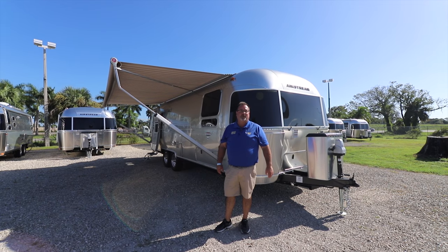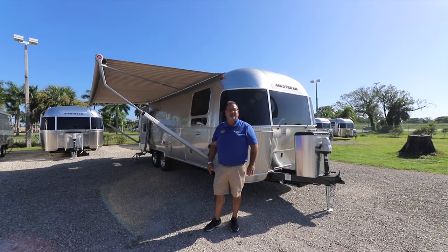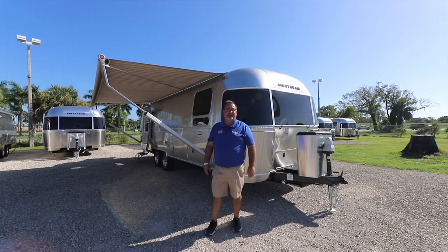Welcome everybody to Airstream of South Florida, located right here at I-75 and exit 141 in Fort Myers, Florida. I'm Todd Utzman and I'm excited to talk to you today about the 2019 Airstream International Serenity.